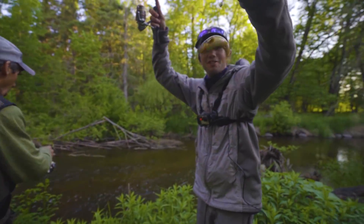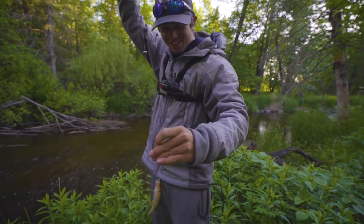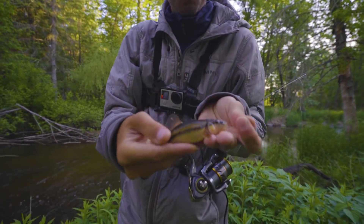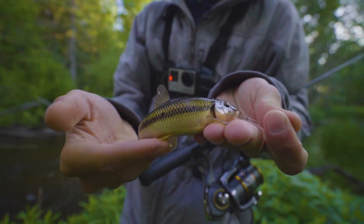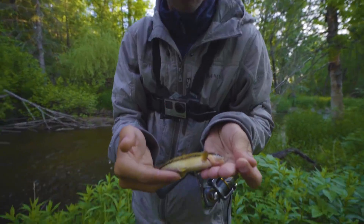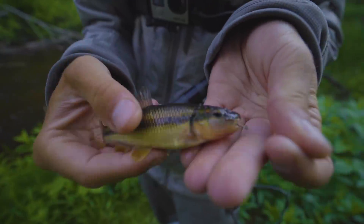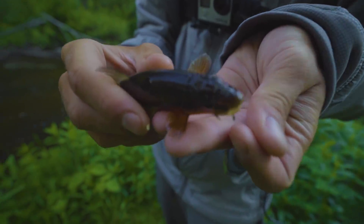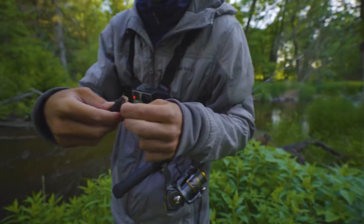Red tail! There you go — red tail. Look at that thing, that is a cool looking fish. Is that a red tail chub? No, that's a creek chub — the ones that got the bumps on his nose. Those actually can get eight to ten inches long. This is going pretty good.